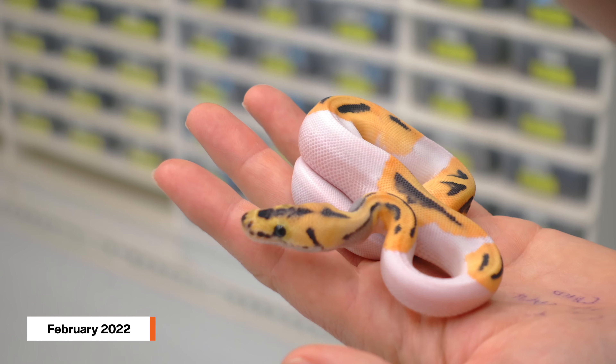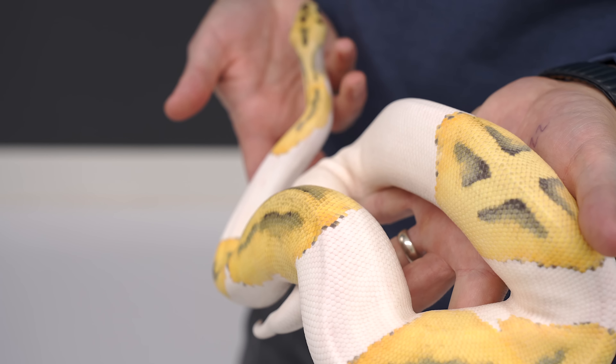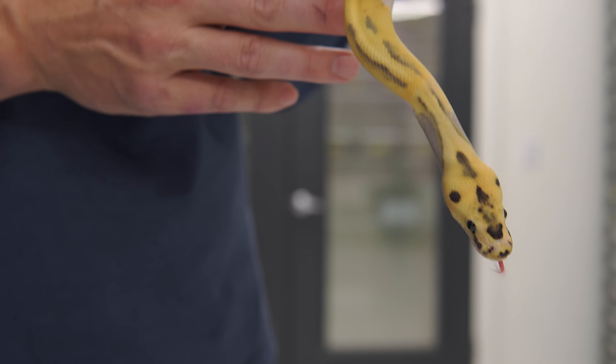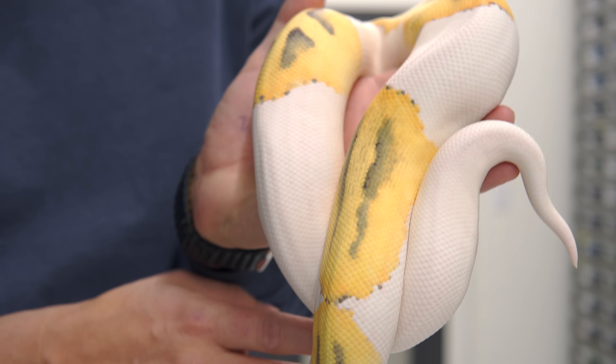He actually looks way better than he did as a baby, and that's just the Desert Ghost. If you want a snake that looks amazing in adulthood, Desert Ghost is the gene. Add on the patterns and colors that you like with the other genes — Desert Ghost is definitely where it's at.